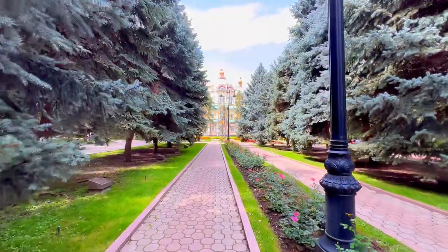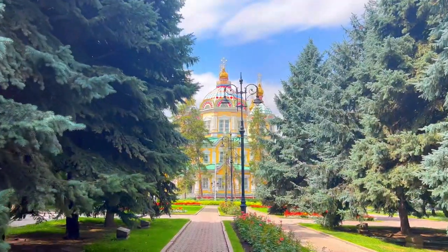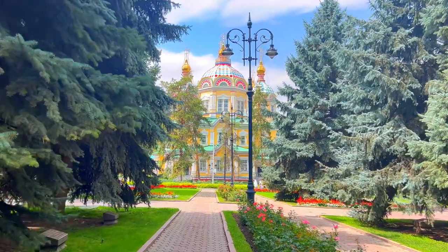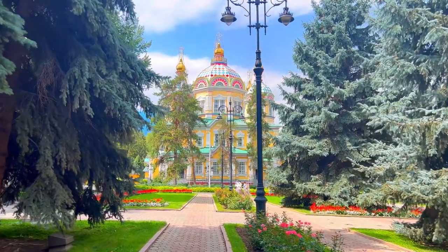If you walk a little further, you will spot the Zenkov Cathedral with bright yellow and fancy details. It's a colourful masterpiece made of wood. This is one of the most beautiful Orthodox churches I have ever seen, and probably the prettiest building you can find in Almaty.